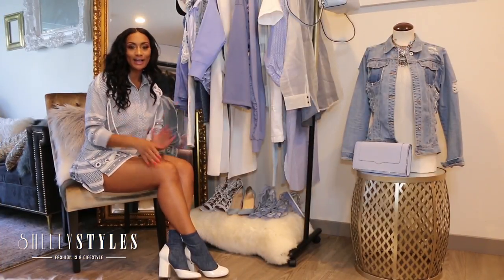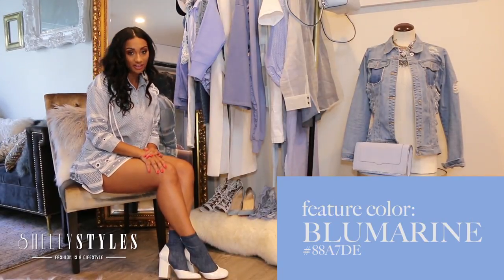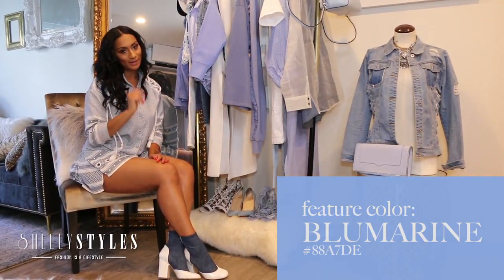Hey, what's up, y'all? It's your girl, Shelly Styles. Today I'm so excited — I'm going to be discussing the new spring trend featuring the color Blue Marine. You don't want to miss it.